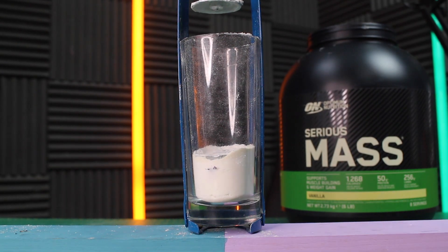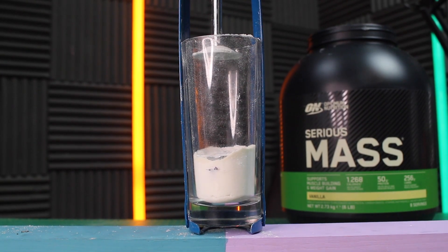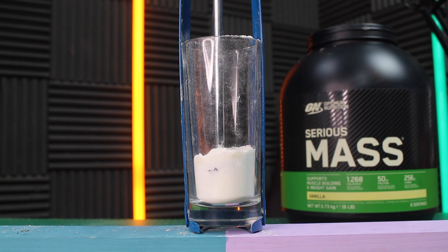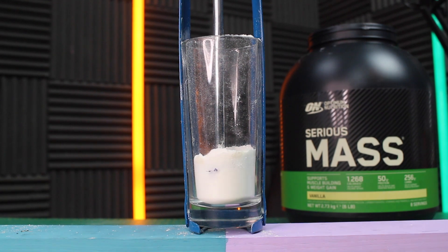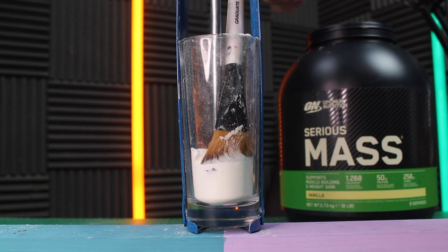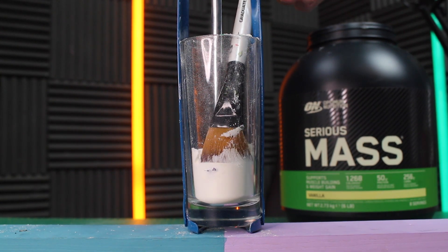Next up is the Optimum Nutrition test. You can hear it's slightly more juddering — not sure why. Being careful with the glass. Looking at the result: I don't think that's quite as close as CyMix, if I'm being honest. It's not far off, but it's not quite as close.